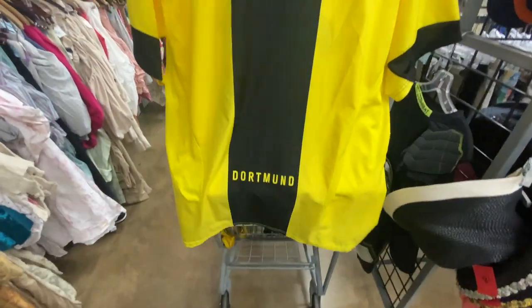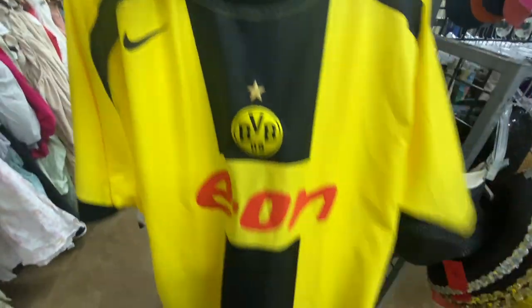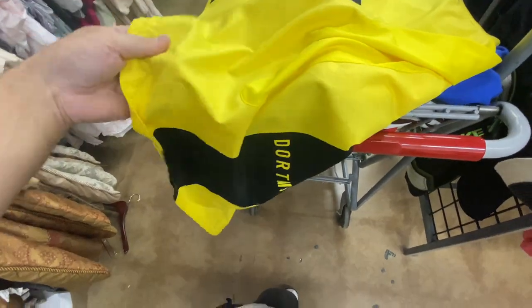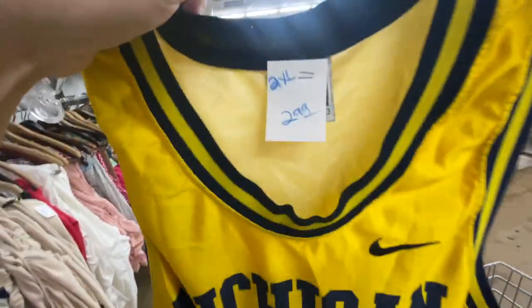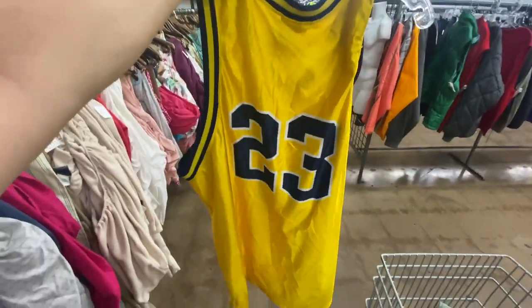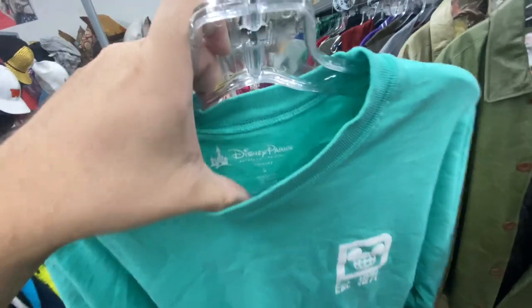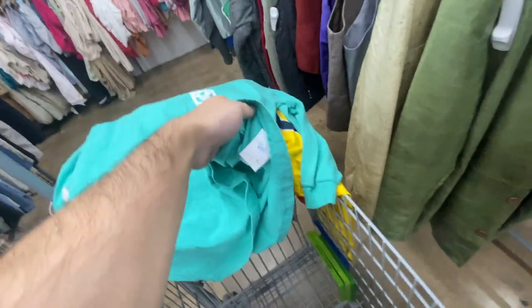Here's this Dortmund jersey — I don't know if it's legit, you guys can let me know — size XL, does have this mark on the bottom, they're asking six dollars. Then the Nike Michigan jersey, size 2XL, for $2.99 — no name, number 23. And you can never go wrong with a Disney spirit jersey, size small — Disney World on the back in like this teal color — and again only $4.99.